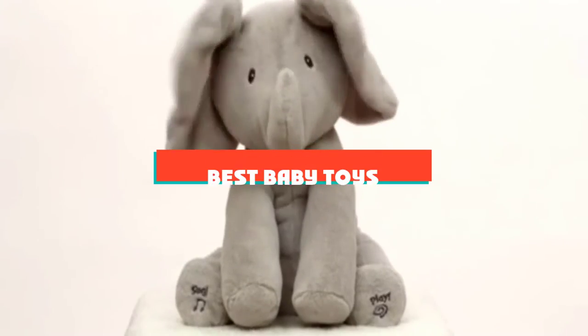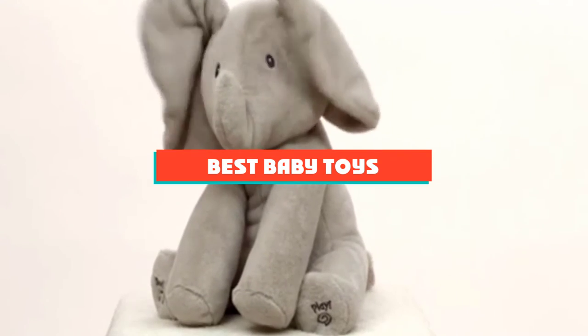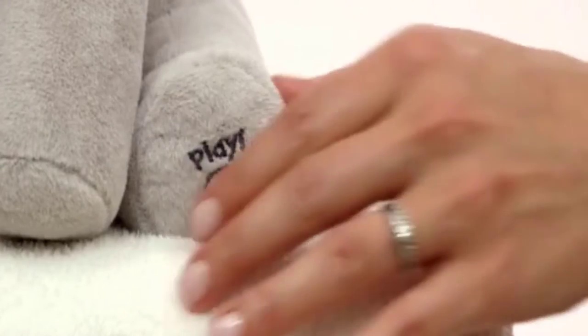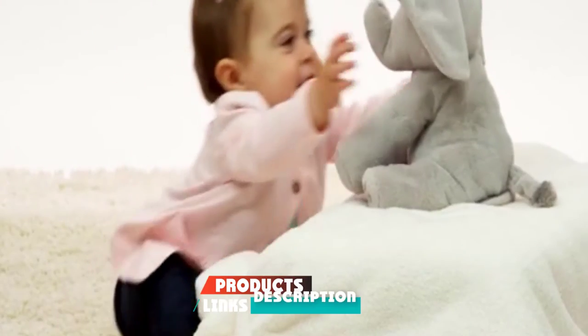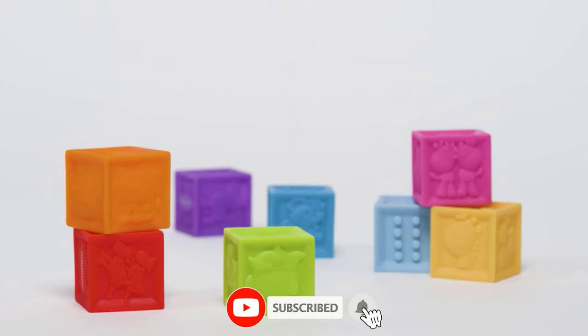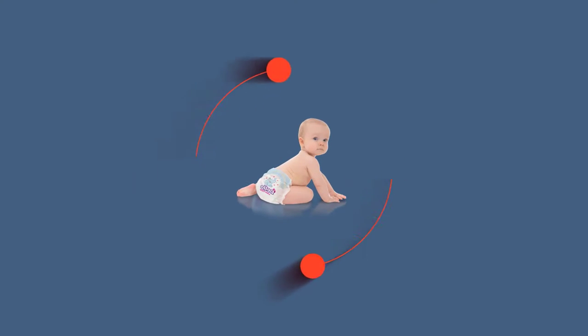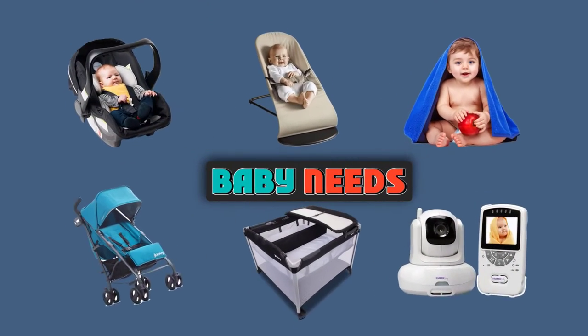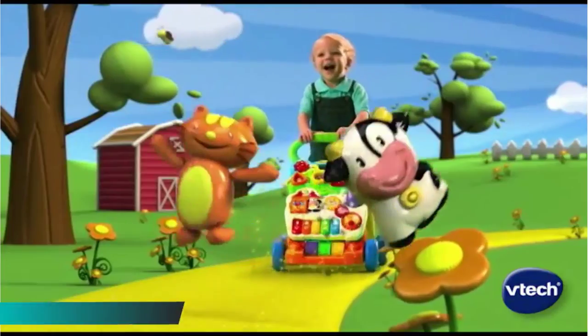If you are looking for the best baby toys, here's a list you must see. We made this list based on personal preference, rated based on features, prices, quality, durability, and reputation of the manufacturers and customer feedback. We have also included options for every type of customer, so let's get started.